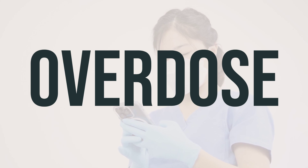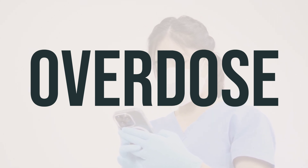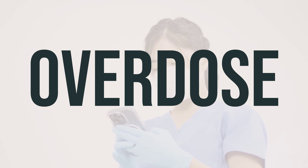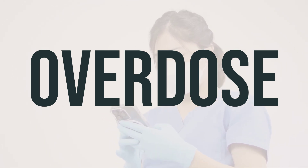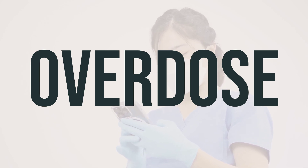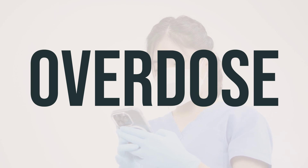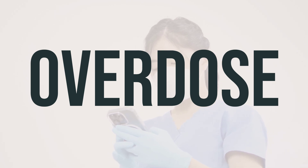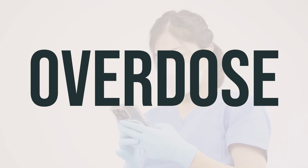If you suspect someone has taken too much of this medication and they are experiencing severe symptoms like passing out or difficulty breathing, it's important to call for emergency help right away. In the US, you can call the Poison Control Center at 1-800-222-1222. For Canadian residents, you can contact your provincial poison control center for assistance. Symptoms of an overdose may include muscle spasms, twitching, weakness, and difficulty breathing.